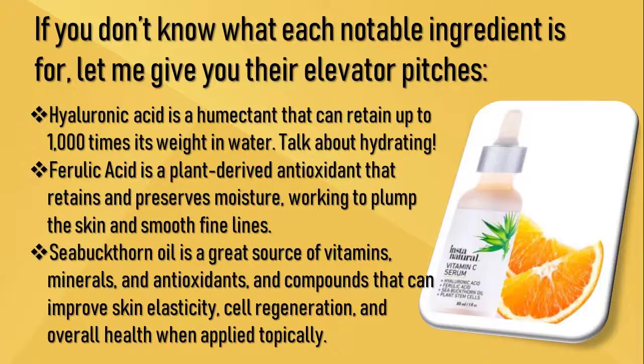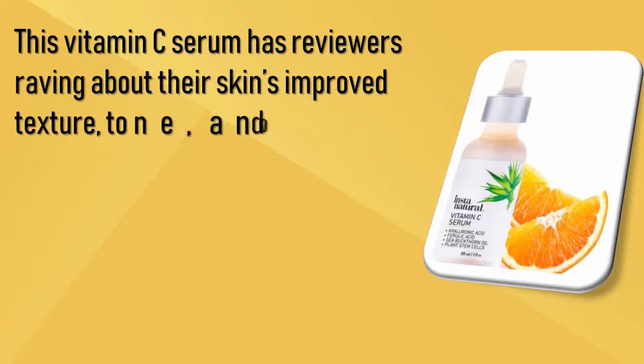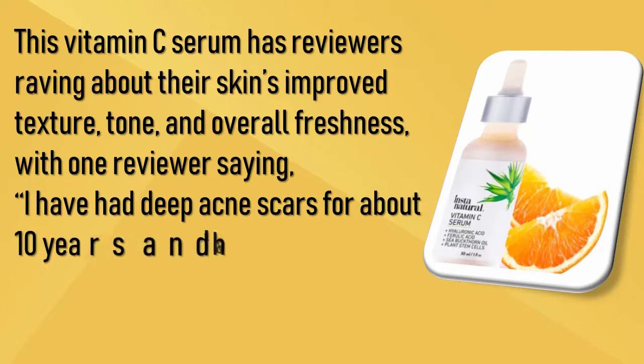Sea buckthorn oil is a great source of vitamins, minerals, antioxidants, and compounds that can improve skin elasticity, cell regeneration, and overall health when applied topically. This vitamin C serum has reviewers raving about their skin's improved texture, tone, and overall freshness.